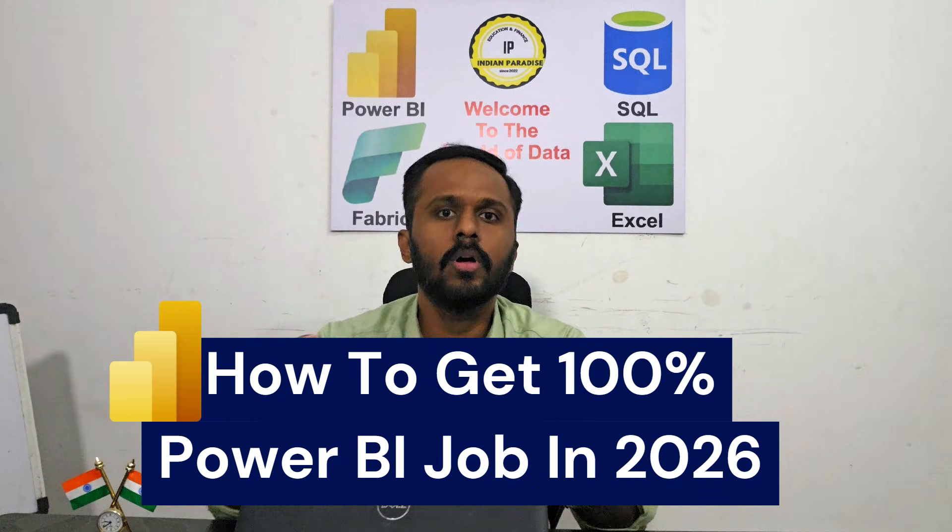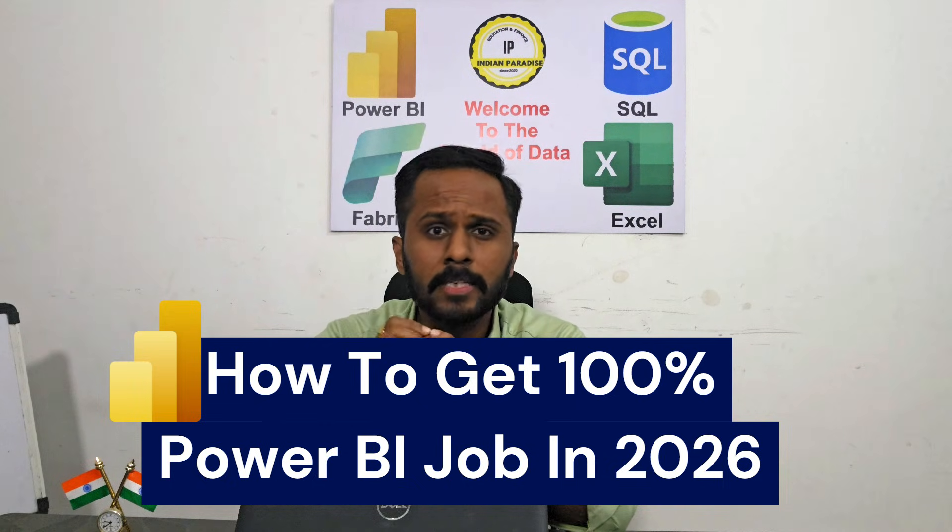Hey students, welcome back everyone. So today's video is about how to get a 100% Power BI job in 2026.